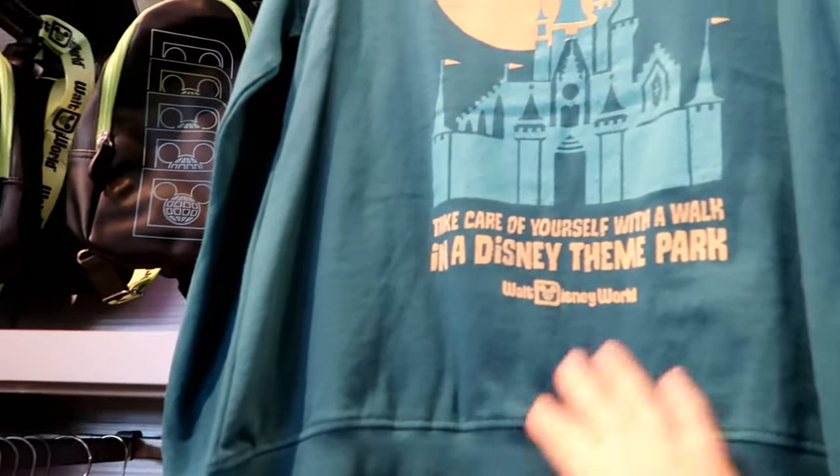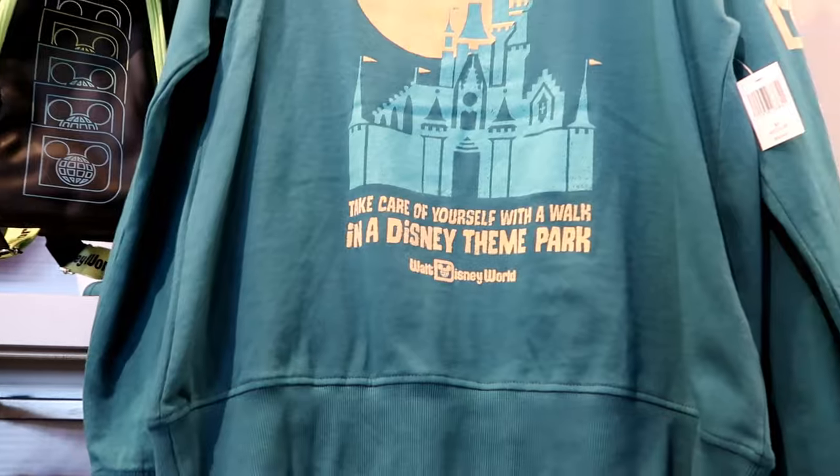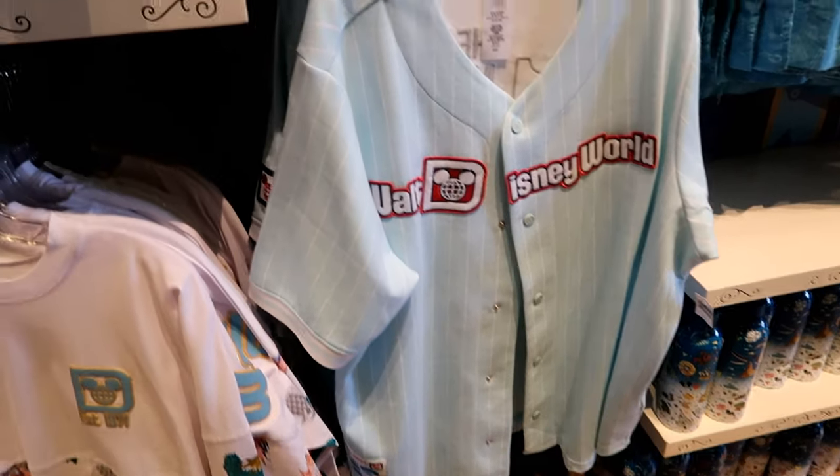That's clever — take care of yourself with a walk in a Disney theme park. $55. True, like, baseball jersey style.